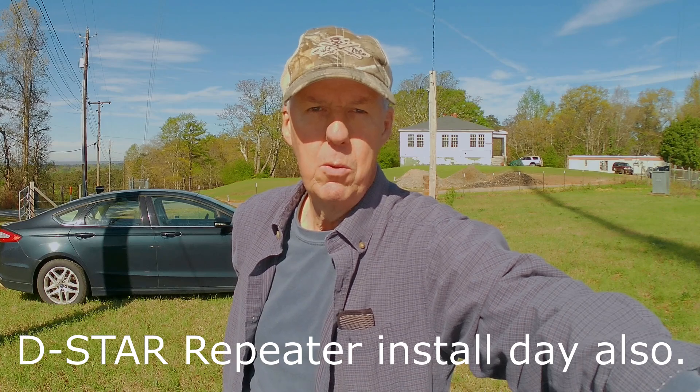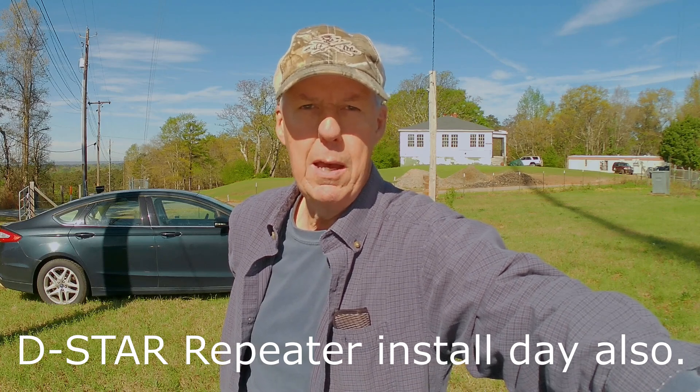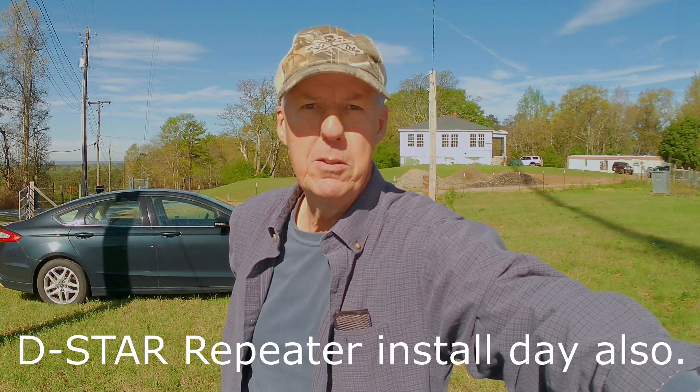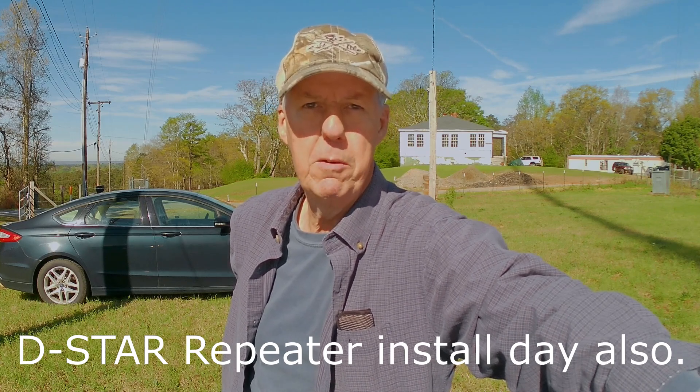Hi, I'm Steve 84XT and welcome to the channel. Today is cleanup day at one of our repeater sites. We're at the W4CVY site in Ladonia, Alabama, so let me show you around.